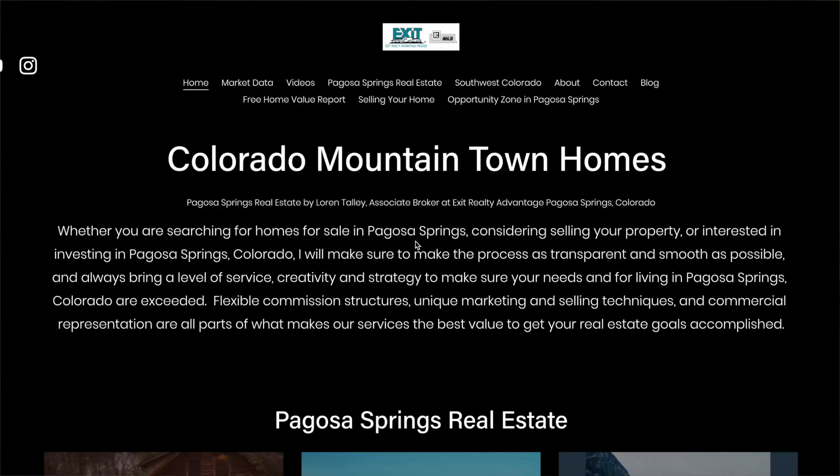I also want to let everyone know that if you want more information on the neighborhoods and subdivisions of Pagosa Springs, please go to my website, coloradomountaintown.com. There you're going to find market data, as well as maps and other relevant information, including HOA, CCRs, and local town information to help you make the decision when you move here to Pagosa Springs, Colorado.